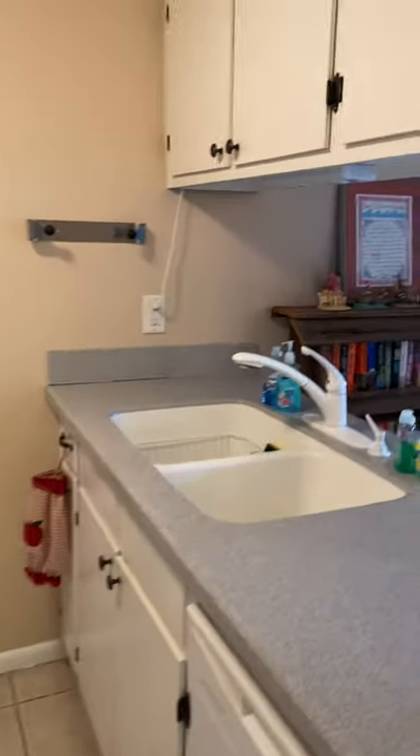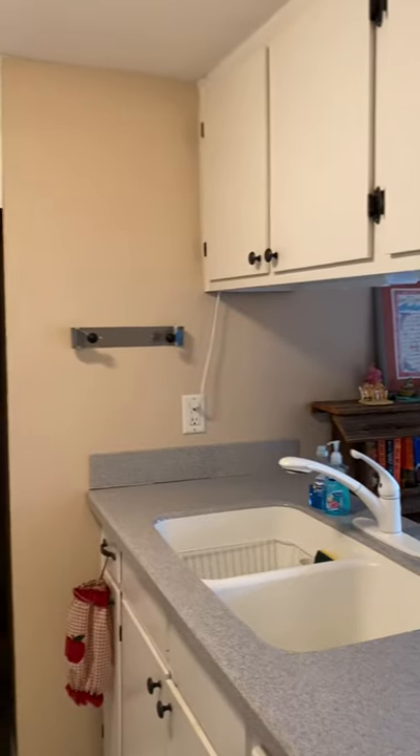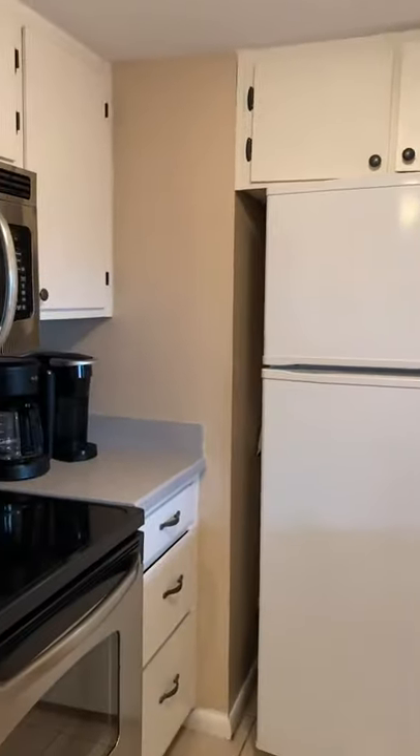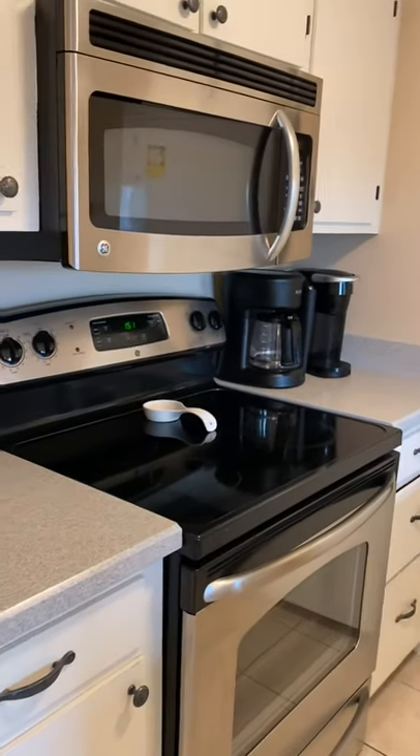Kitchen has the original cabinets, but they're in good condition. Newer stove and microwave.